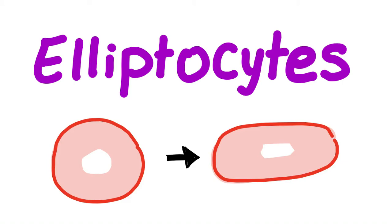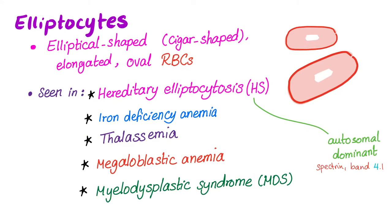A normal red blood cell is circular. This one is elongated — it's called an elliptocyte. These cells are elliptical or cigar-shaped, elongated, oval red blood cells.